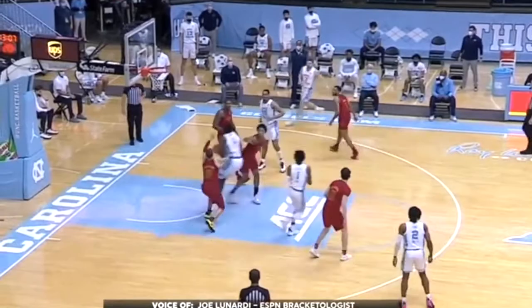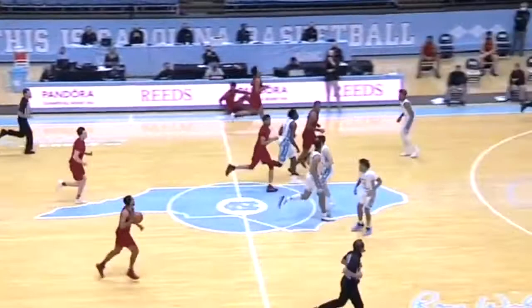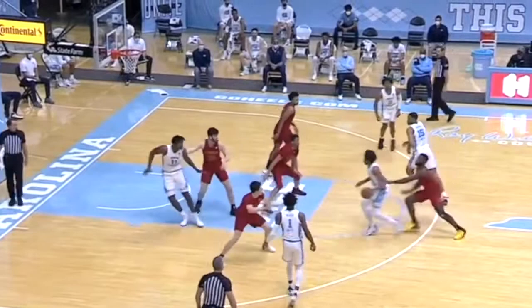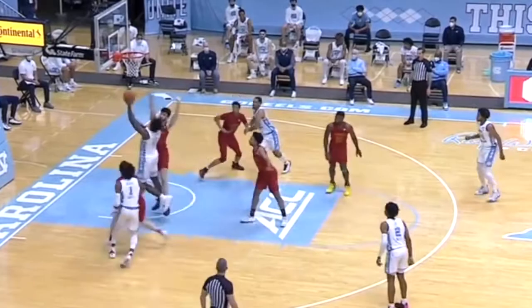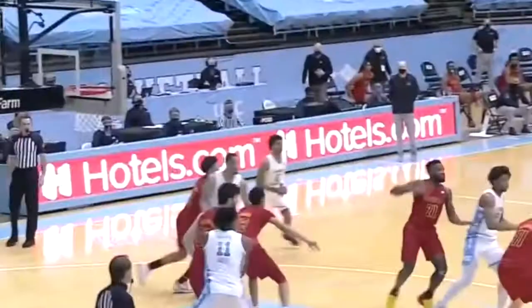Another strength Dayron has is some good touch on the inside, especially for someone with such size. He's able to use both hands around the rim and he plays really hard, so he crashes the glass well on both sides of the ball. When he does get an offensive rebound, he flashes potential in his footwork, strength, and power. He's got a good foundation to build on, and with his size, he can come in and play rotation minutes for an NBA team right away.